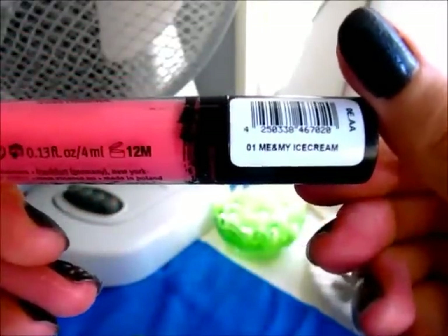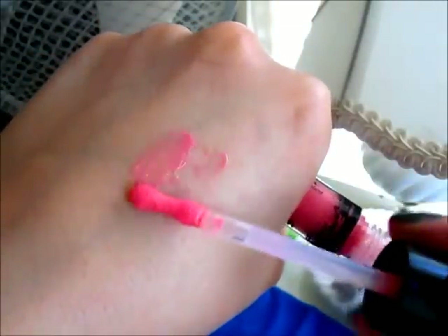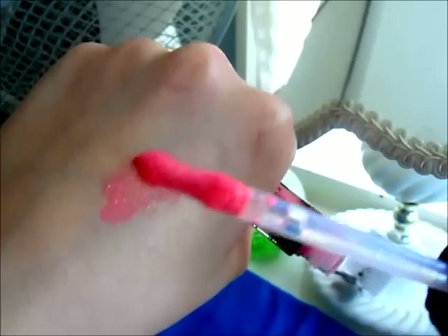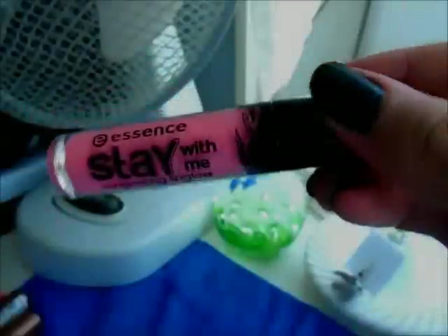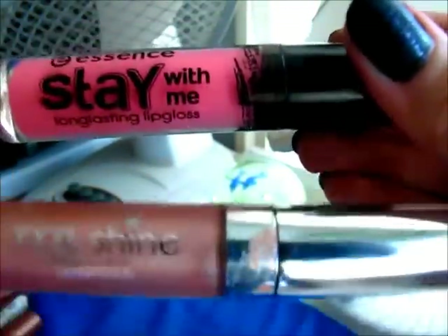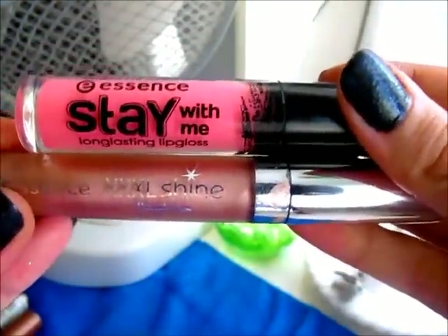This is their Stay With Me lip gloss in the color 'Me and My Ice Cream' — it's a really cute kind of Barbie pink. It has a really interesting applicator. The thing to note is the Stay With Me gloss is a little bit sticky, whereas the XXL ones aren't. Just thought I should mention that.